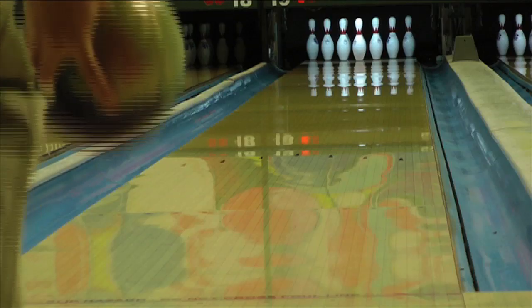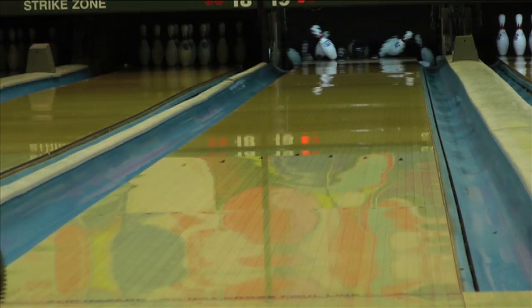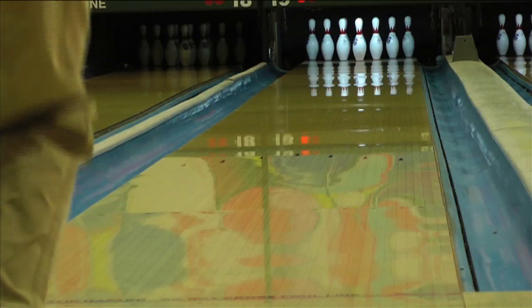Our second tester went with an earlier rolling pin-down layout that really helped get this ball started up early. The polished hybrid cover pushed the ball down the lane with ease, giving him an aggressive down-lane motion.